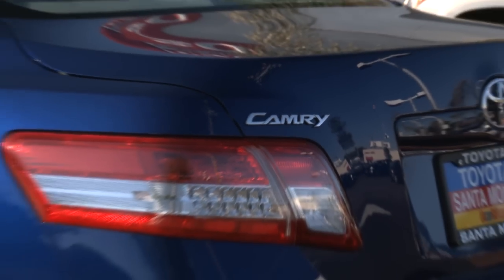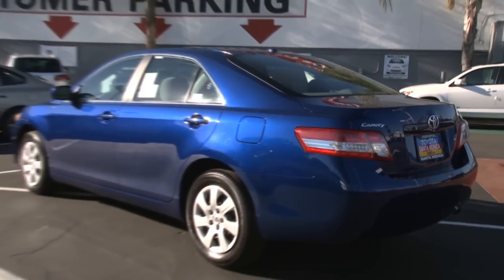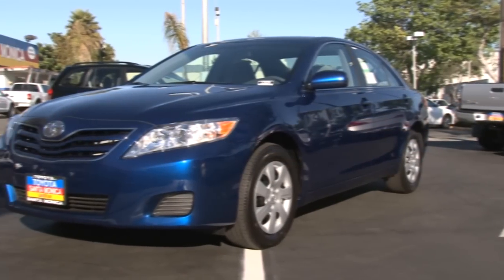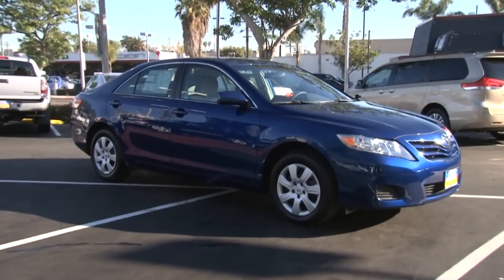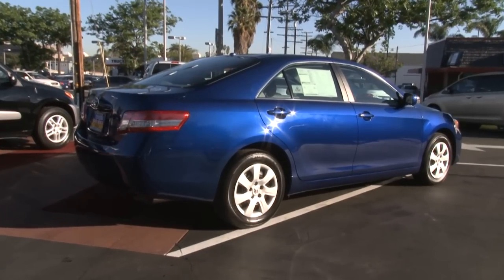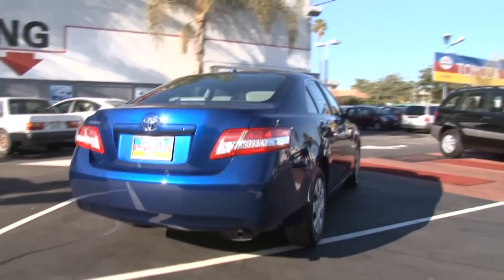Looking at the sedan, styling is subdued. You don't buy a Camry to turn heads while you're driving one down the street. However, to call it boring would be overly critical. If you need a little extra panache, the sporty SE trim adds larger 17-inch alloy wheels, front and rear under-spoilers, and a chrome-tipped dual exhaust system.